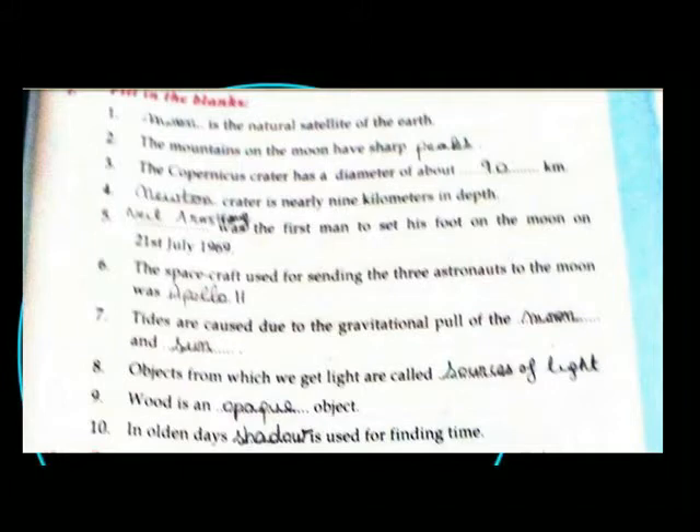Moon is the natural satellite of the Earth. The mountains on the moon have sharp peaks. The Copernicus Crater has a diameter of about 90 km. Newton Crater is nearly 9 km in depth.